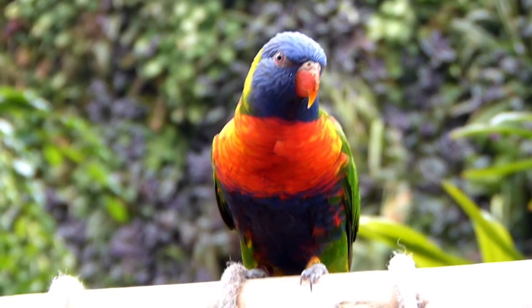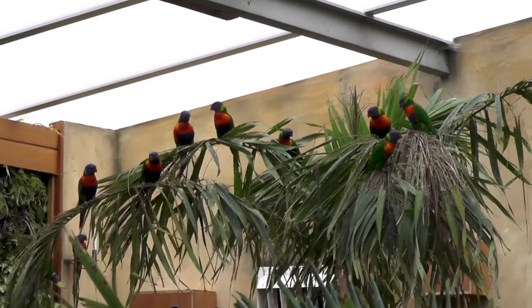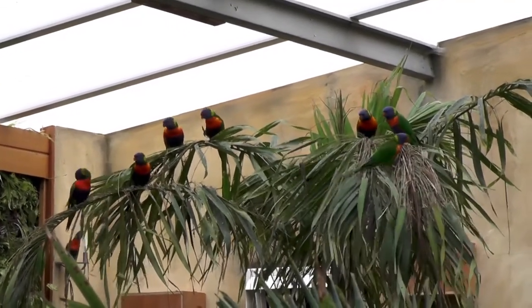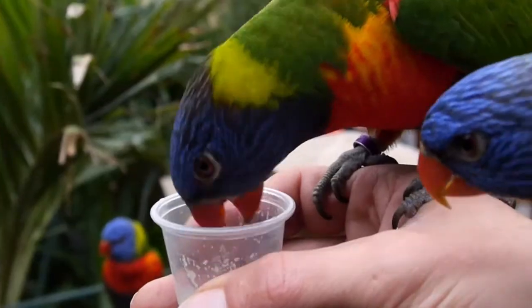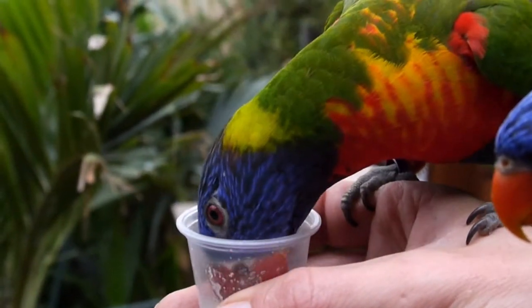Lorikeets live in coastal regions where the forest is thicker so they can live among the trees for safety. They live on a diet of mainly nectar and pollen from flowers and will often eat berries and fruits if they really need to.